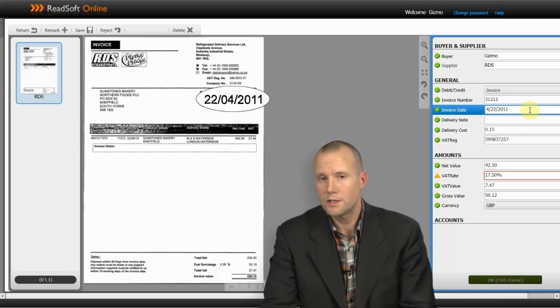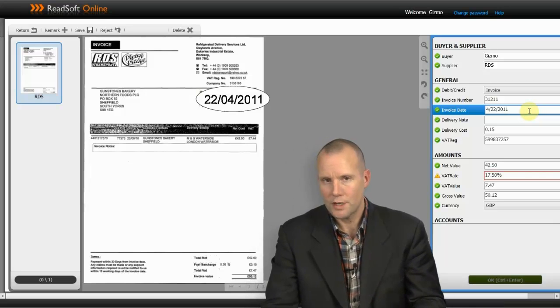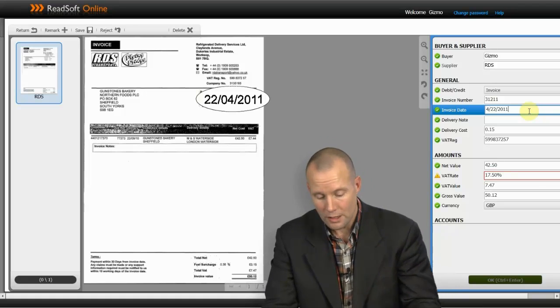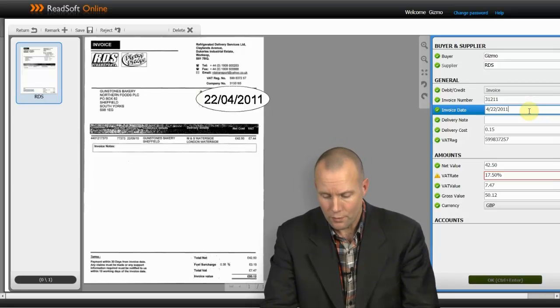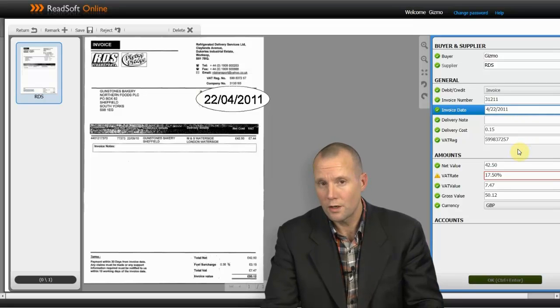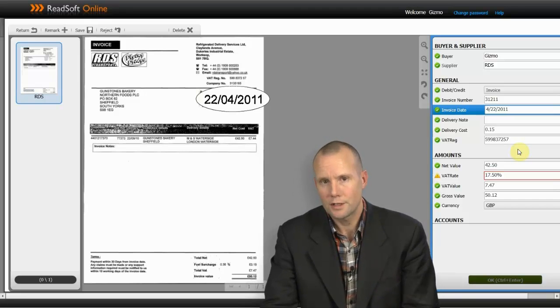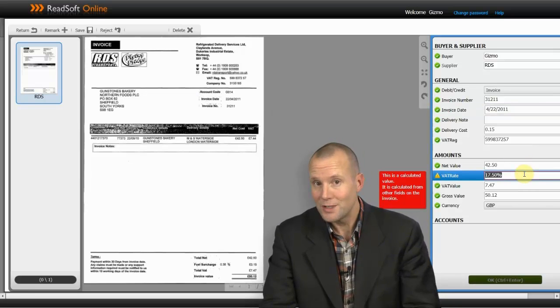We can do rubber banding here — if the system has missed some information, I can just draw a bounding box and it will automatically be interpreted. For really long numbers like OCR numbers or IBAN numbers, that's really useful. Something really important is that the system will learn. If it makes a mistake and you have to correct it, the next time it sees an invoice from this supplier it will have learned it. So the more time you spend with the system, actually the less time you need to be here.